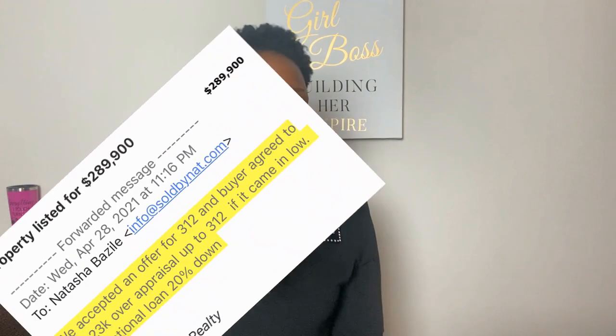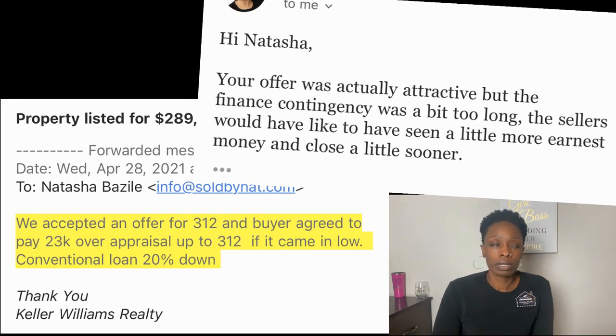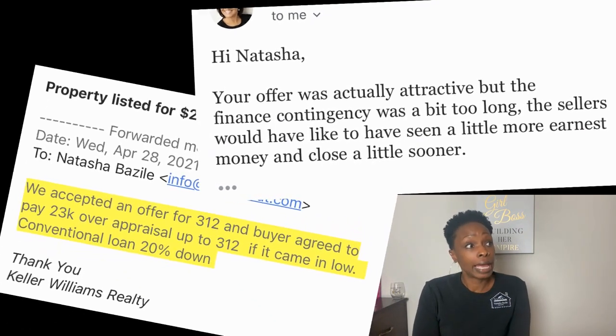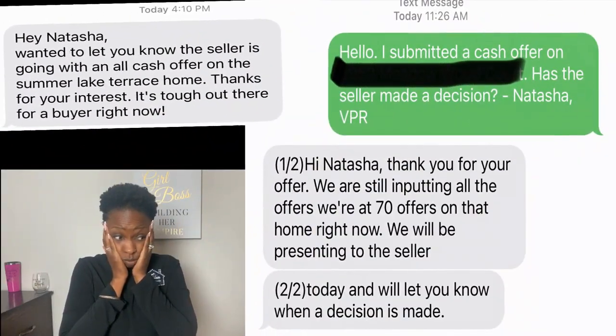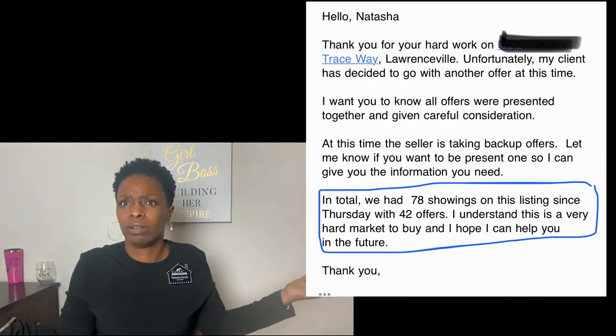New construction and resale — don't do this to me. I am so tired. If the resale market were a person, I would be ready to fight. Insert the responses: 'Thank you for submitting your offer. We've received X amount of offers and the seller has decided to go with another offer.' I'm about over it. It feels like I'm spinning my wheels and I feel so bad for these buyers out here trying to get a home and putting in all these offers.